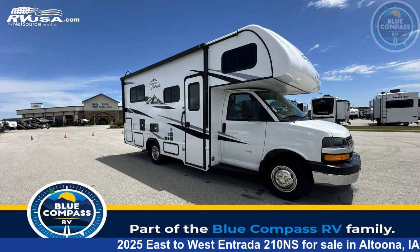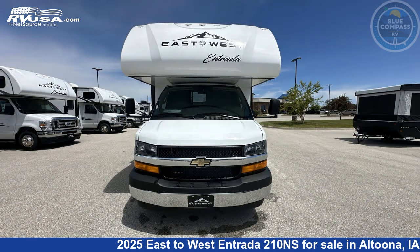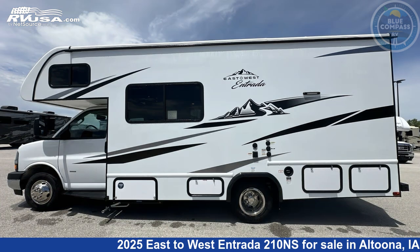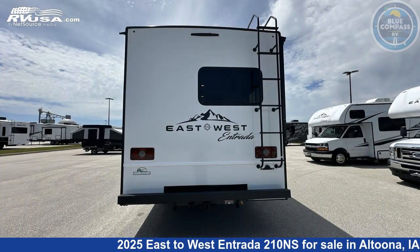This 2025 East to West Entrada 210NS is a Class C RV. It is located in Altoona, Iowa 50009 and is offered for sale by Blue Compass RV Des Moines. Click the link in the video description to visit RVUSA.com and see more photos as well as the current price.